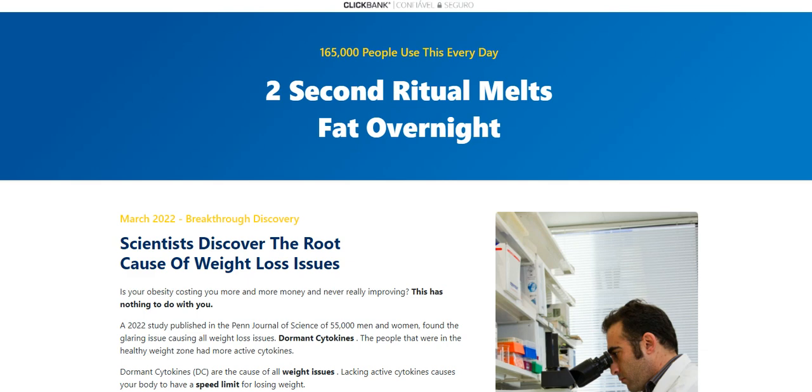The first thing you need to know about Cytoburn is, be careful with the website you're going to buy Cytoburn from, because Cytoburn is only sold on the official website. To help you, I left the link to the official website down below in the description of this video.